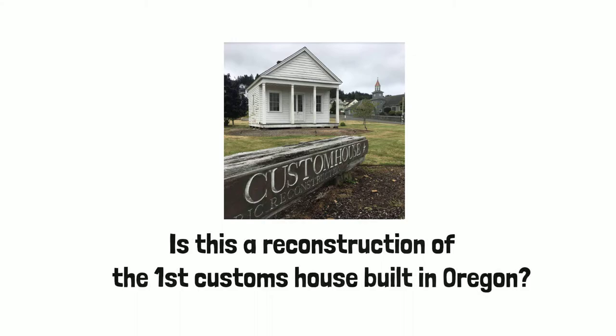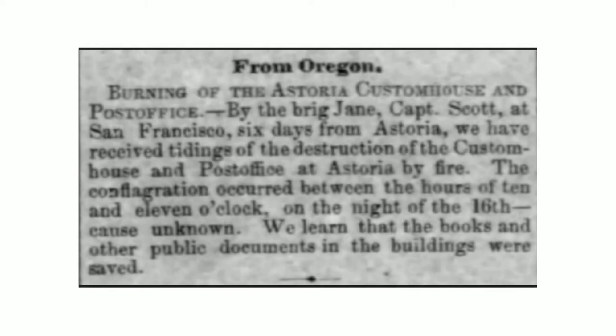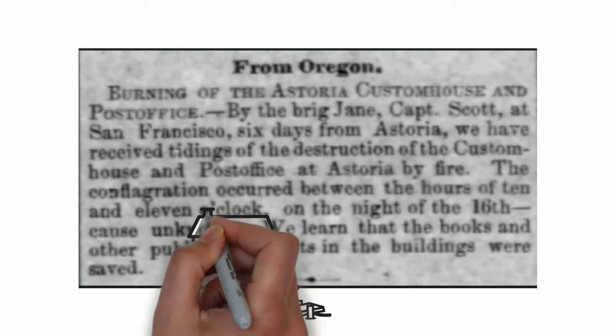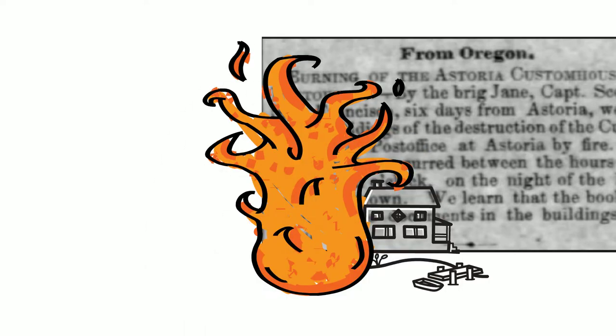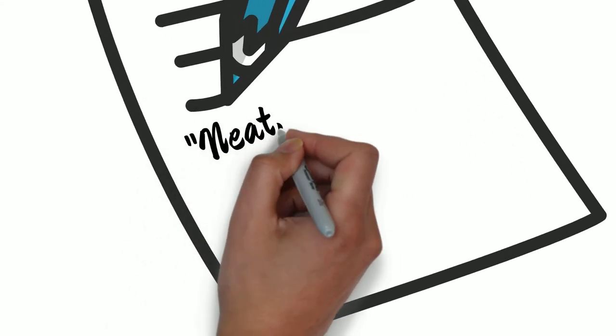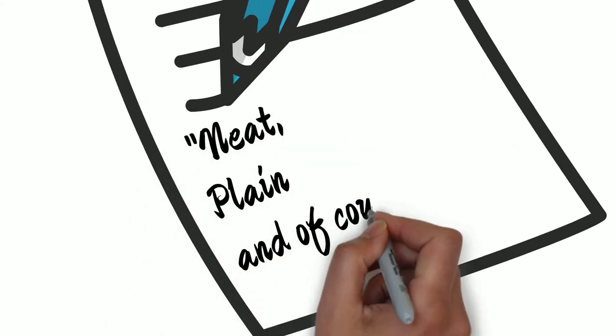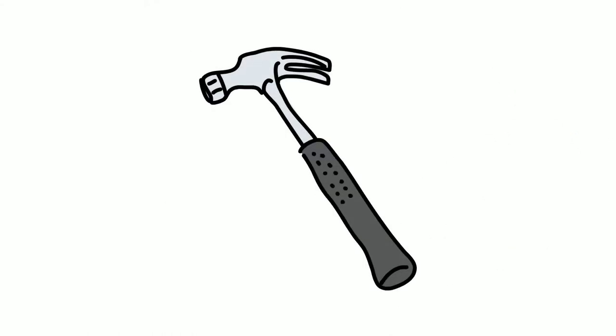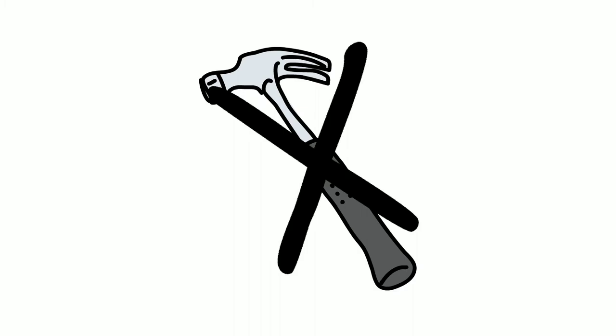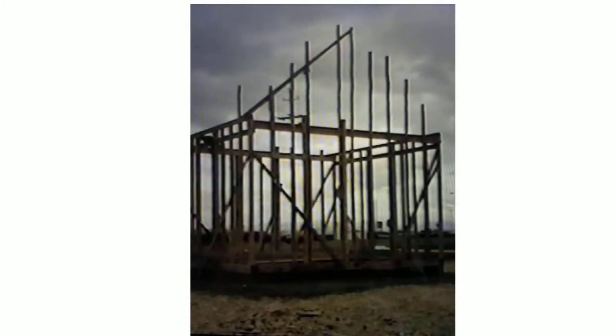Is this a reconstruction of the first Customs House built in Oregon? The answer is no. Oregon's first Customs House was built in this area in 1849, but was destroyed by a fire in 1852. No photographs or drawings exist of the 1849 Customs House — the only known description is that it is very neat, plain, and pretty. Without evidence of what the original Customs House looked like, it would not be a contender for historic reconstruction. This reconstruction was made to replicate the 1852 Customs House, of which we do have photos and descriptions.